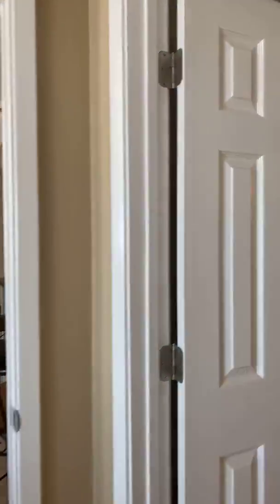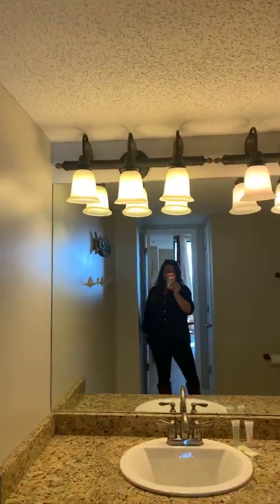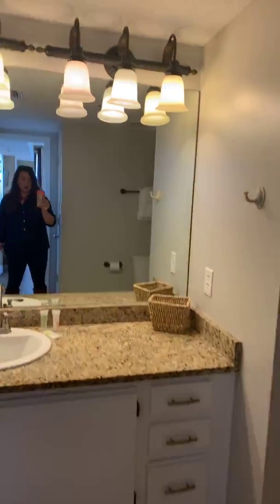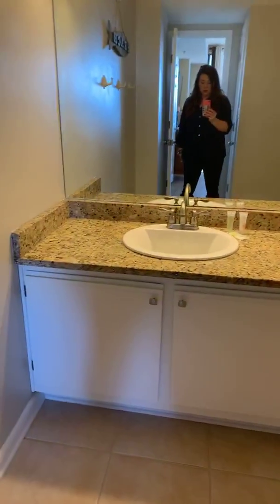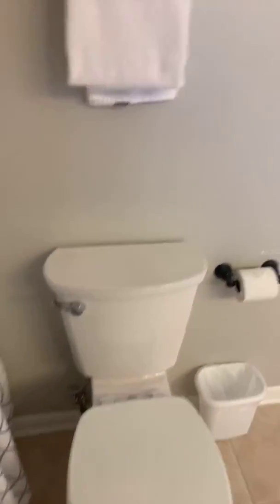And then we'll go into the master bath, which has also been upgraded with new light fixtures as well as granite countertops, and they did a nice tile in here as well. Everything looks good in the tub — no cracks or anything like that. Upgraded commode as well.